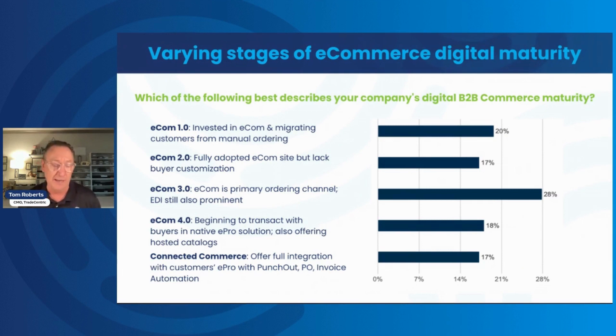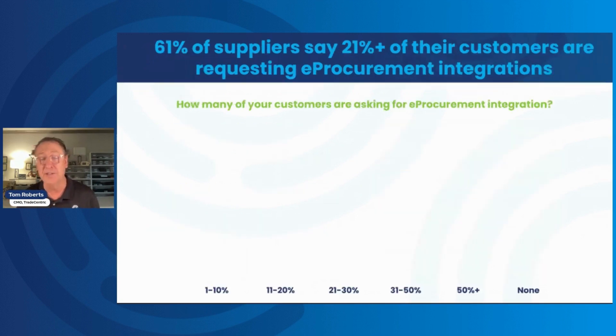E-commerce 4.0 and connected commerce start moving toward understanding how buyer behavior is changing, as many buyers are implementing e-procurement platforms. Those in the 4.0 and connected commerce categories — 18% and 17% respectively — have been investing in e-procurement integrations for their more sophisticated customers. Connected commerce is really the full-blown focus: lots of integrations, PunchOut, PO and invoice automation — the full gamut of connected commerce solutions. About 35% of the population have moved into that e-procurement channel.